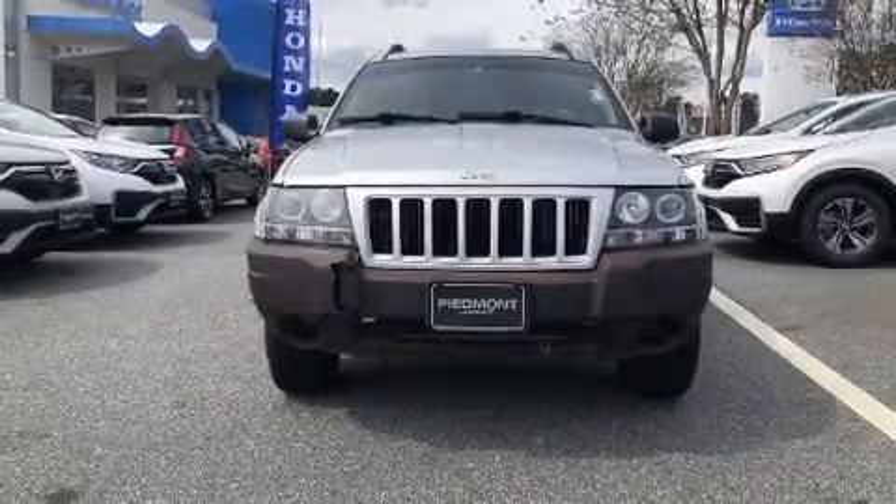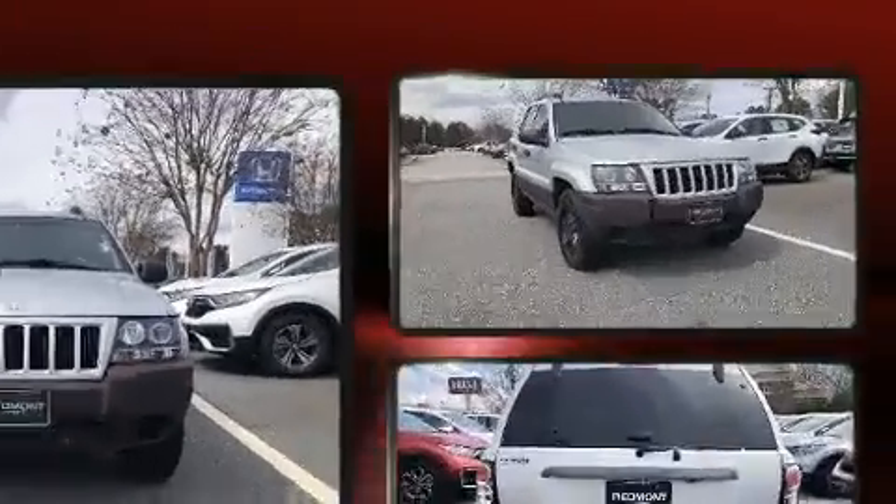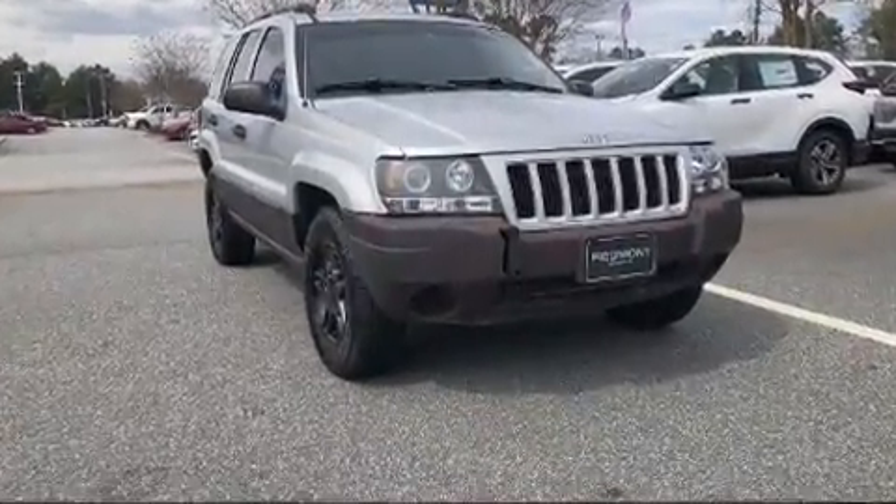The 2004 Jeep Grand Cherokee features an automatic transmission, four-wheel drive, and a four-liter six-cylinder engine.